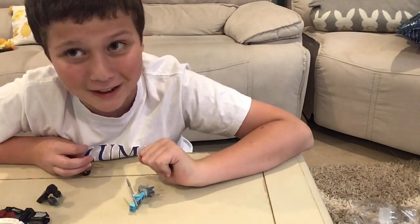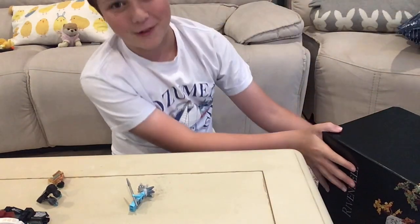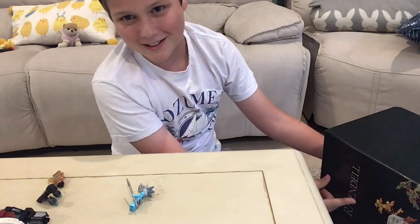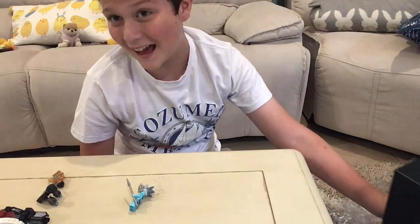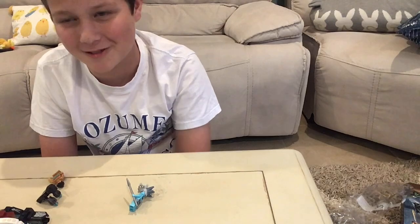We'll see you next time guys. And real quickly, my big news is we have a giant set review coming — you might see it right here. We have some big things coming up. See you soon guys, bye!